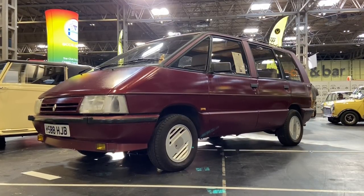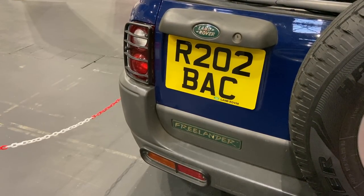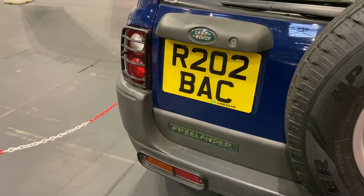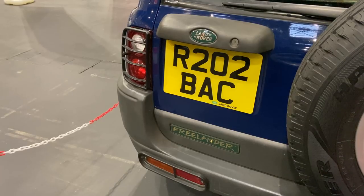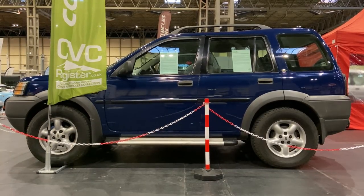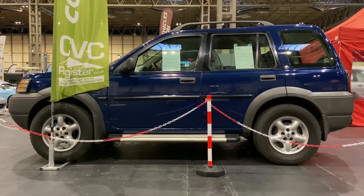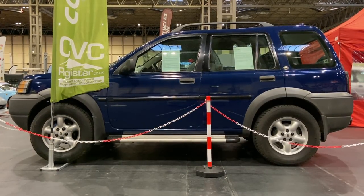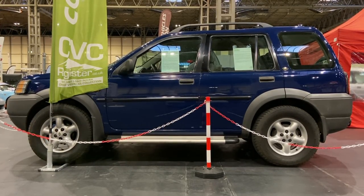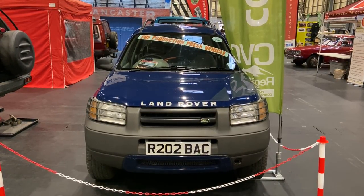As people began to see the ownership of a 4x4 as a way to feel better about their social position, manufacturers were happy to sacrifice off-road ability and create the modern SUV. One of the standout cars in that segment celebrates its 25th anniversary this year - the Land Rover Freelander - and this isn't just any Freelander, but one of the original press launch cars as featured in a number of magazines back in 1997. On the dashboard is a copy of the very issue of Autocar in which this very car was tested.